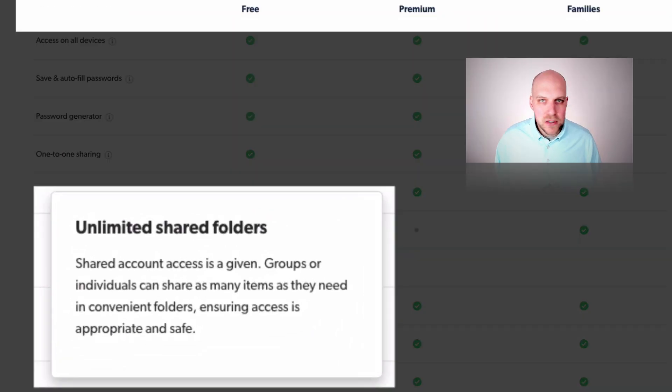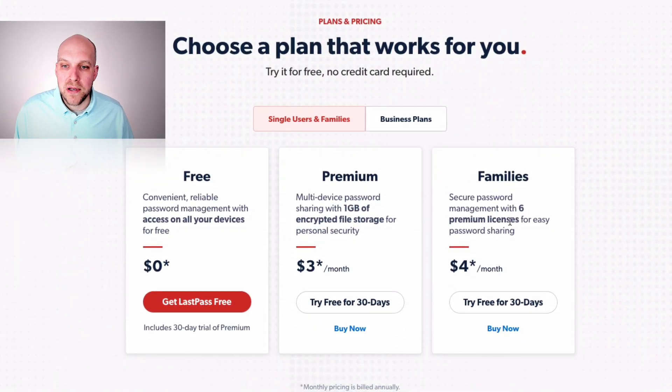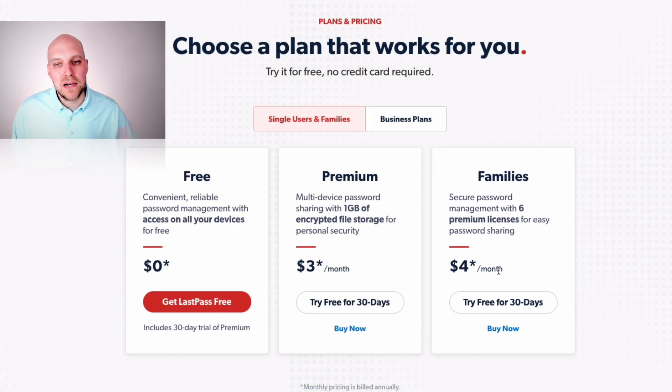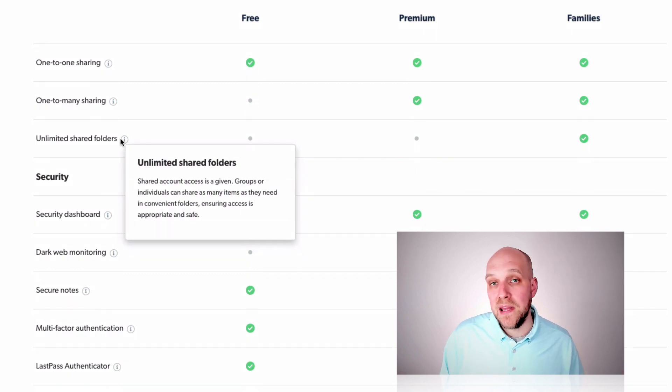The unlimited shared folders feature is available with the family plan, but in my opinion it's not the primary reason to choose it. The real reason to go with the family plan is if you have kids and different people with different passwords you want to partition. With the family plan you get six premium licenses at just $4 a month — only a dollar more than premium. So if you have three kids and a spouse, all five of you get separate accounts and can share passwords between them. Unlimited share folders is cool, but you can replicate that easily with Dropbox or Google Drive.